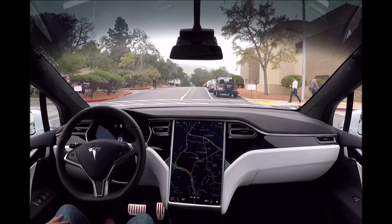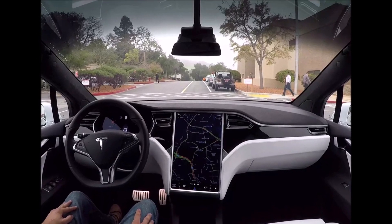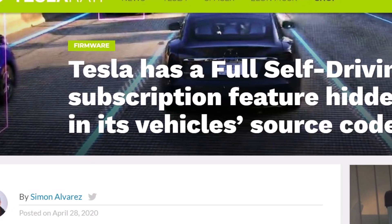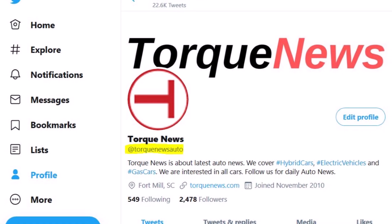Apparently, Tesla has a full self-driving subscription feature hidden in its vehicle's source code. This morning, Simon Alvarez of Teslarati has this interesting story, which I'm going to bring to you. This is Armen Haryan from torquenews.com.